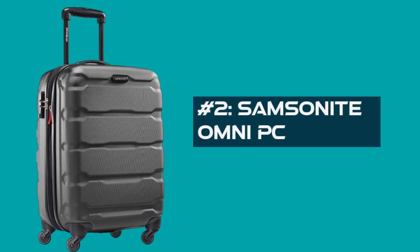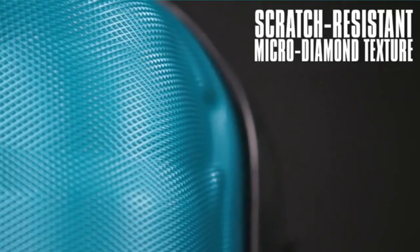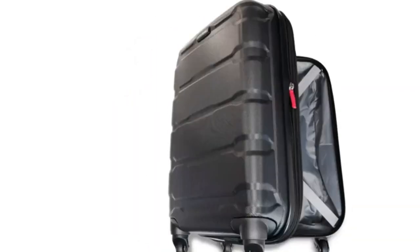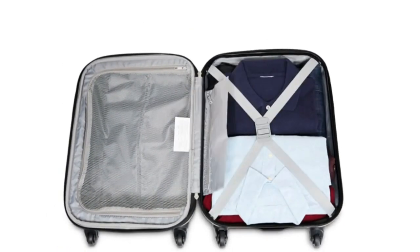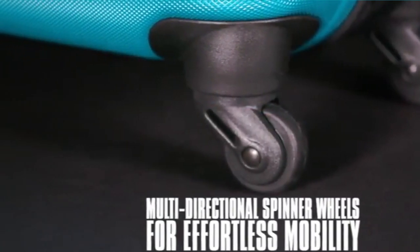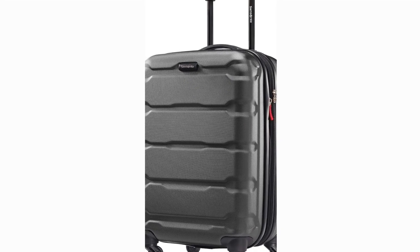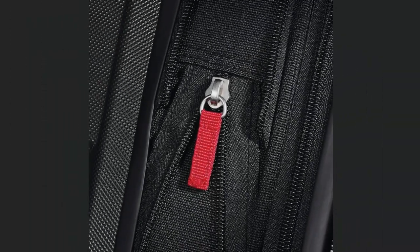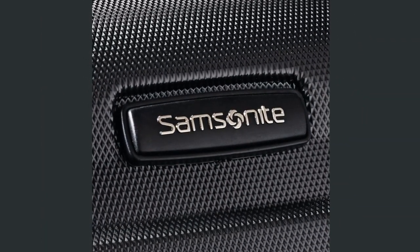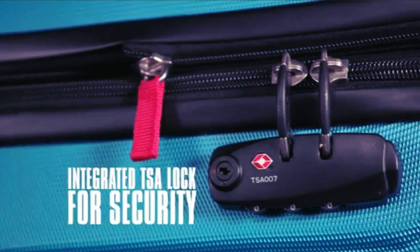Number 2: Samsonite Omni PC. This 20-inch beauty maximizes your packing space while still meeting most domestic carry-on size restrictions, so you can ditch the baggage fees and travel light. It offers ample space for a weekend escape, but it's still incredibly compact. But this carry-on isn't just about packing power — it's also built for smooth sailing. These re-engineered, multi-directional wheels are absolute game-changers, rolling effortlessly in any direction. The micro-diamond polycarbonate texture is super scratch-resistant, so you can say goodbye to annoying scuffs and nicks — your suitcase will look sharp trip after trip. Security is also a priority: this carry-on features side-mounted TSA locks, ensuring only you or a TSA agent can access your belongings.